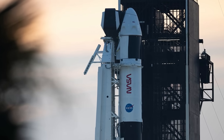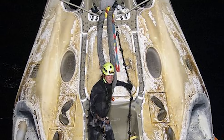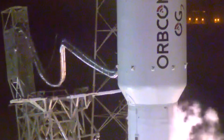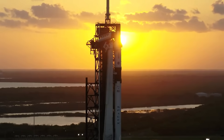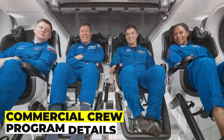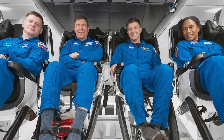The Crew 8 mission will be the fourth operational flight of the Crew Dragon, following the Crew 1, Crew 2, and Crew 3 missions, which launched in November 2020, April 2021, and October 2023, respectively. The Crew 8 mission will also be the first to use a new variant of the Crew Dragon called the Crew Dragon 2.0, which features some upgrades and improvements over the previous version.